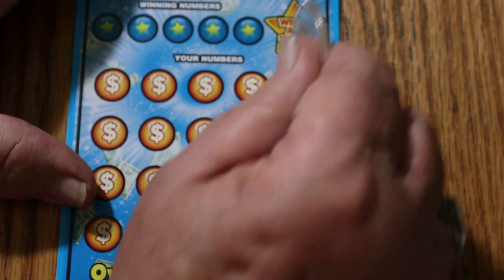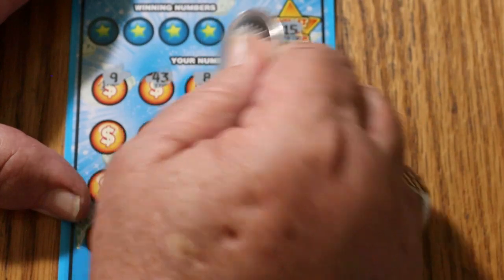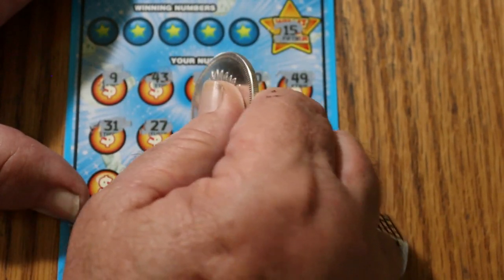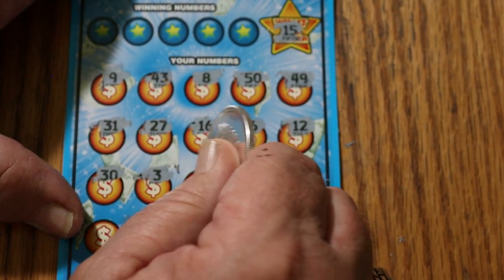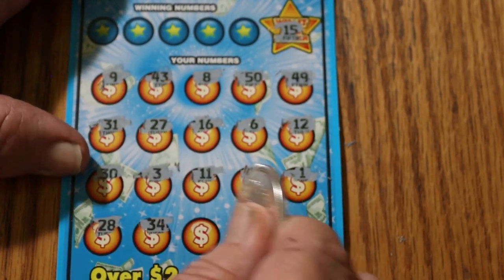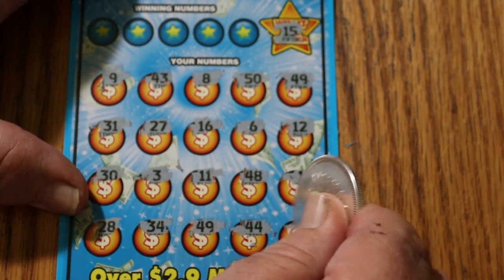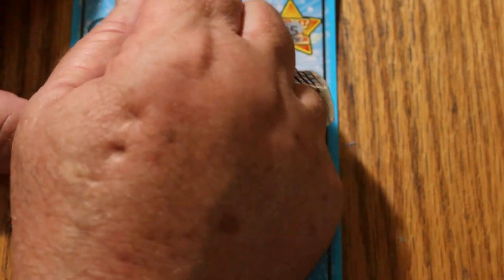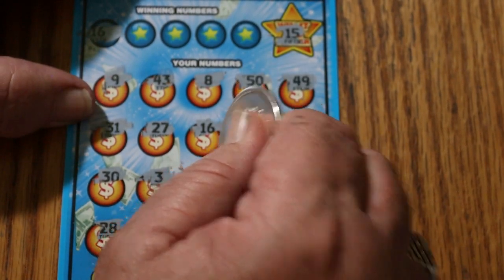Ticket 40. Win-It-All number is going to be 15. Numbers: 9, 43, 8, 50, 49, 31, 27, 16 — so close — 6, 12, 30, 3, 11, 48, number 1, 28, 34, 49. We got two 49s, so we got a match. 44 and 10. So we have the two 49s — I don't see any other duplicates. 16 — yep, we do have a 16. So three matches.